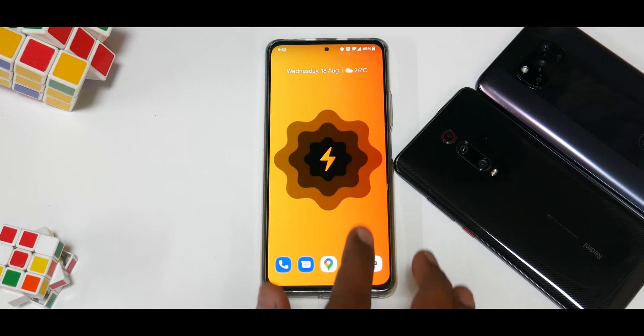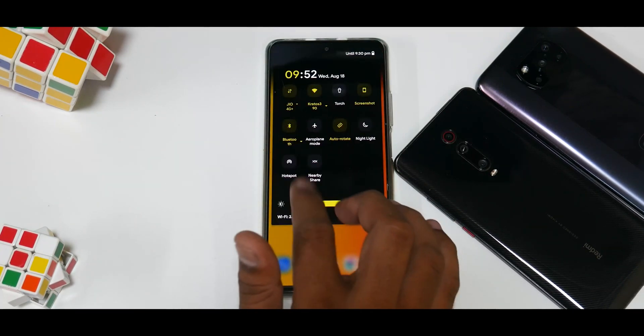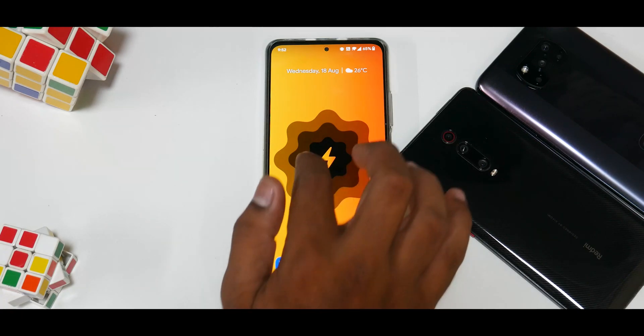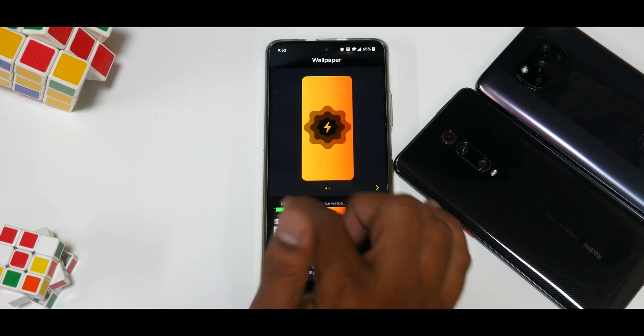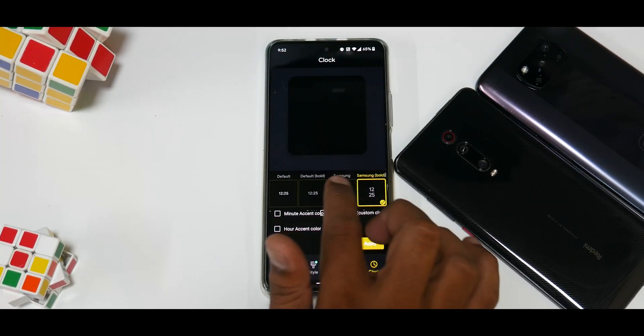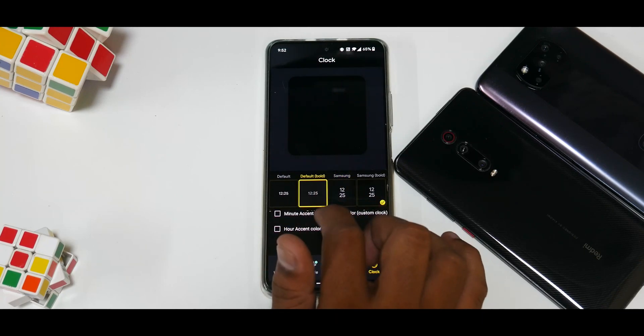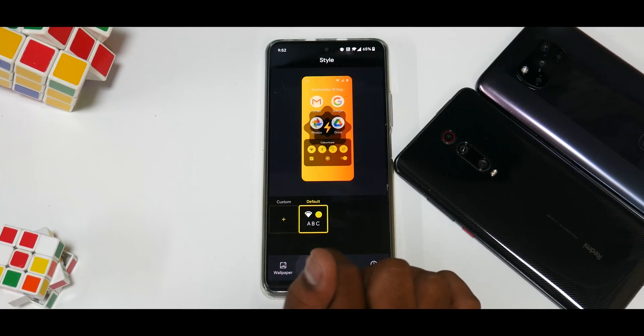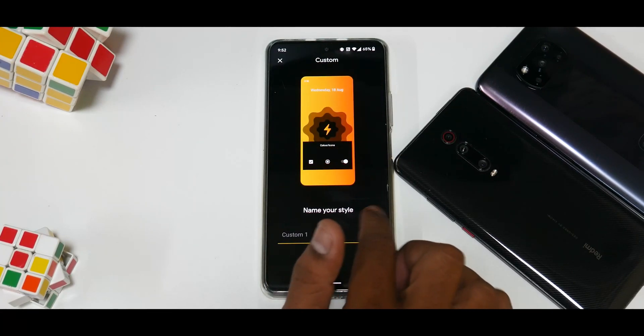I noticed that the moment I applied a yellow wallpaper, the accent color changed to yellow. I'm not sure if that's intentional, but it resembles Material You, where changing the wallpaper changes the accent color. If you press and hold and go to Styles and Wallpapers, you get a lot of customization — from different clocks to accent color, custom clock, grid, style, and wallpapers.